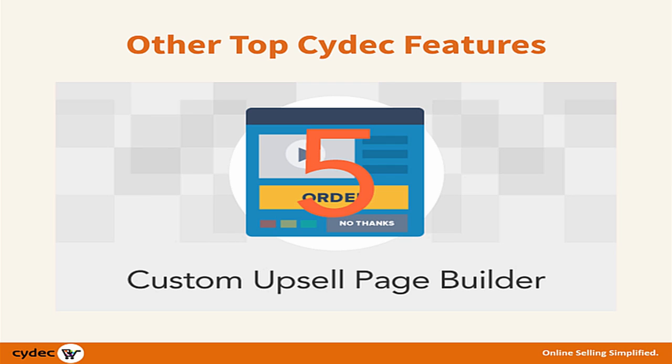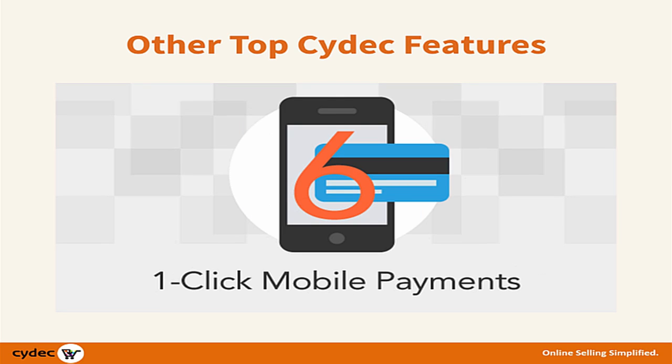A custom upsell page builder, which allows you to quickly create custom upsells and downsells. One-click mobile payments, as we mentioned, to help you capitalize on a growing mobile market.